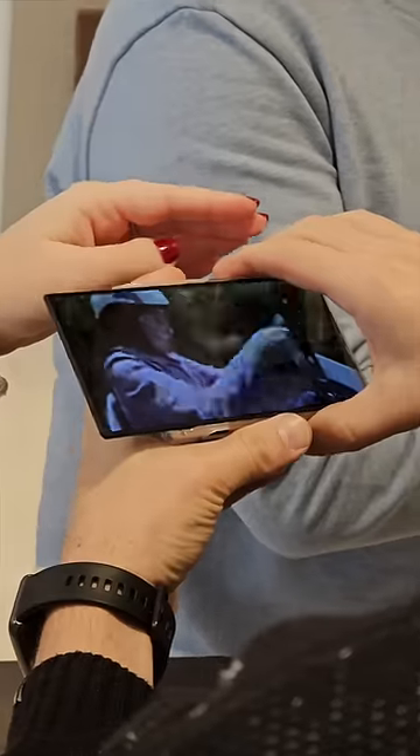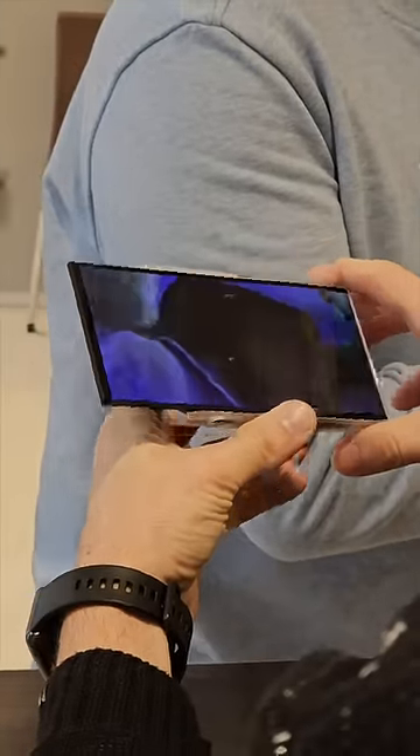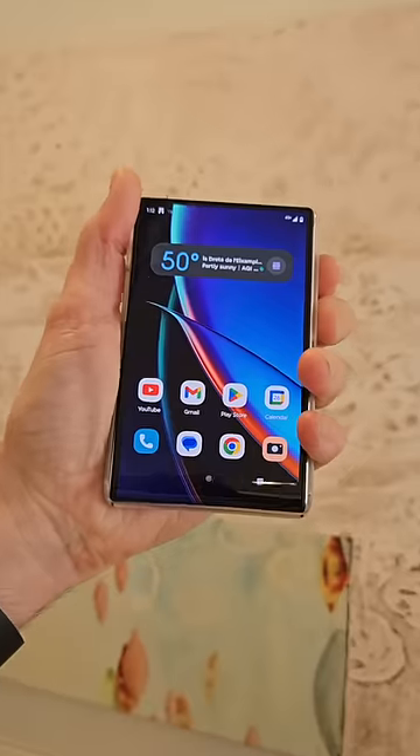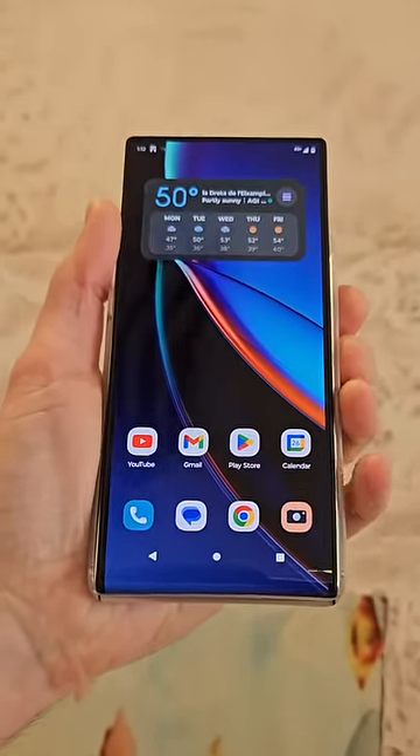The Motorola Rollable phone is a proof of concept right now, but here's hoping we see this smarty pants tech shoved into an actual retail handset soon. Check out the TechSpert YouTube channel for more cracking tech from MWC 2023.